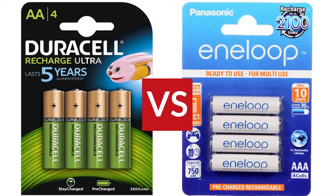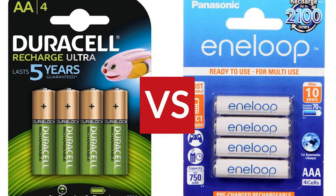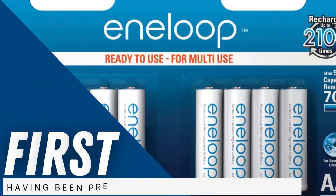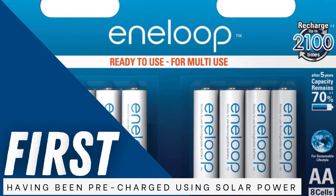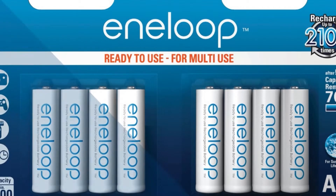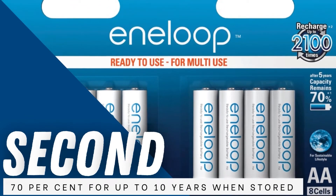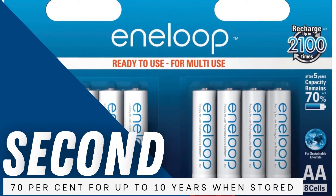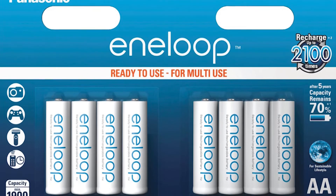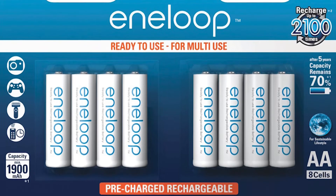One of the drawbacks of rechargeable batteries is that when not in use, the charge drains away. They often need to be charged before first use, which can be frustrating, and many go flat over a period of months. Panasonic Eneloop AA batteries are different in two ways. First, they are supplied ready to use, having been pre-charged using solar power. Second, while they do lose some charge, they can retain as much as 70% for up to 10 years when stored according to manufacturer instructions. We recommend the Panasonic Eneloop rechargeable AA batteries with a charger that automatically shuts off when batteries reach full capacity.